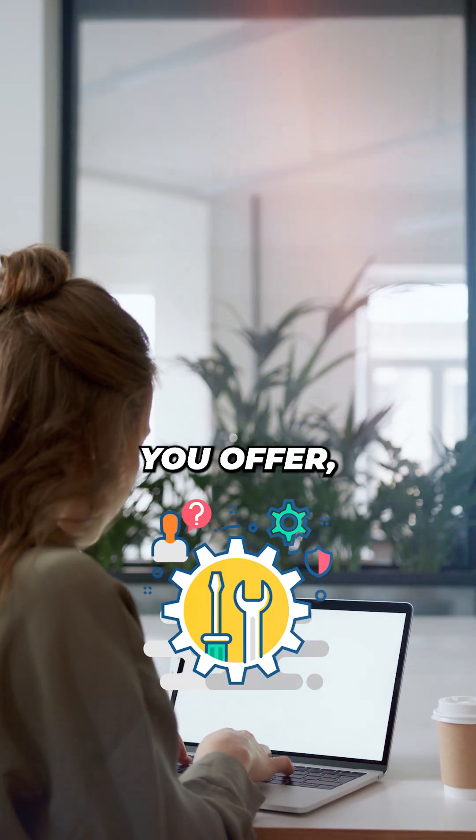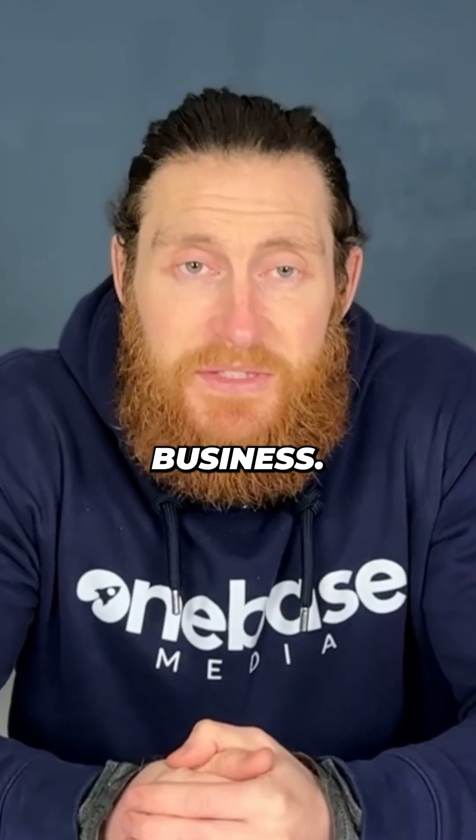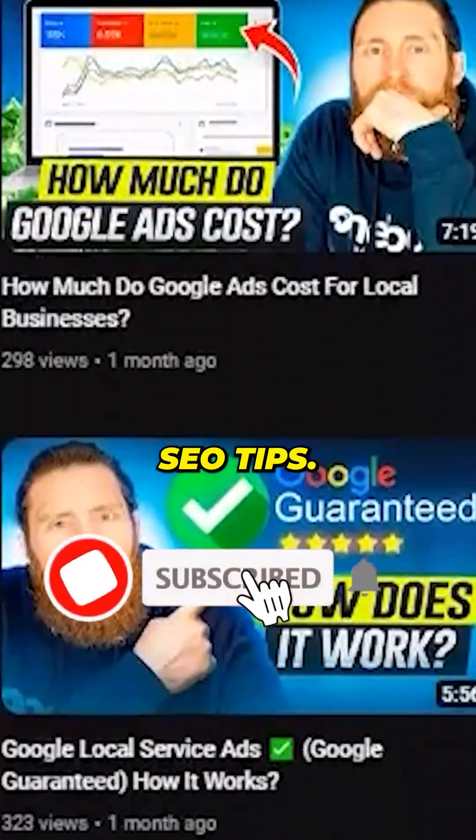By covering all the services you offer, you're not just building a site — you're creating multiple entry points for potential customers, and that means more leads for your business. Don't forget to follow for more local SEO tips.